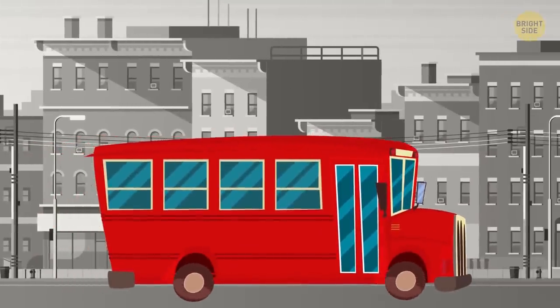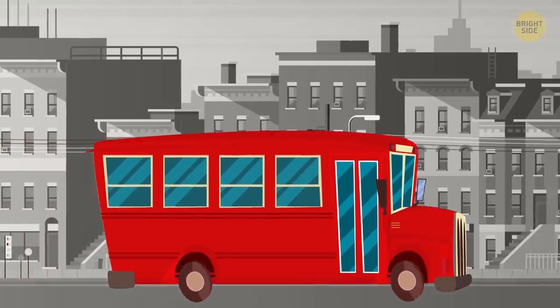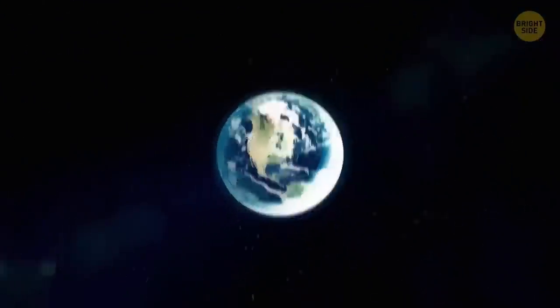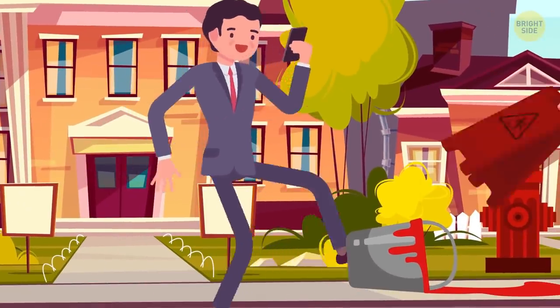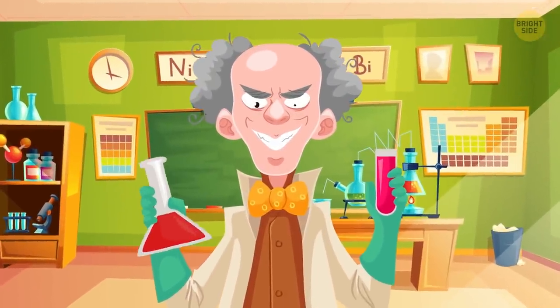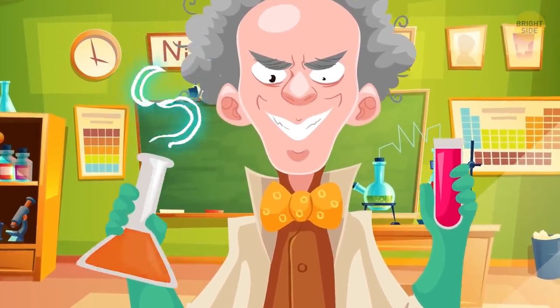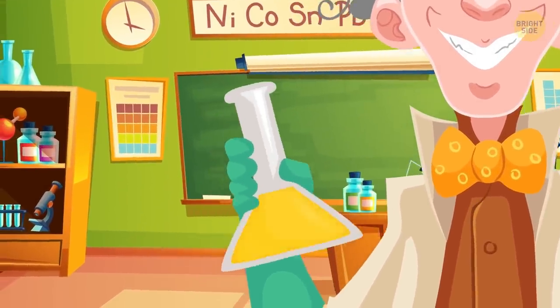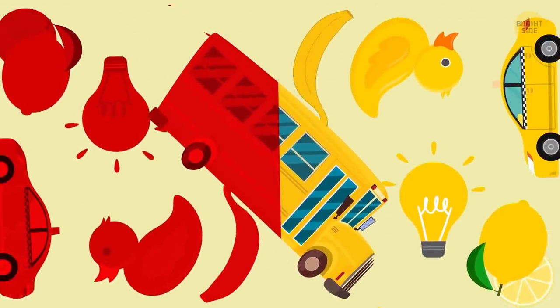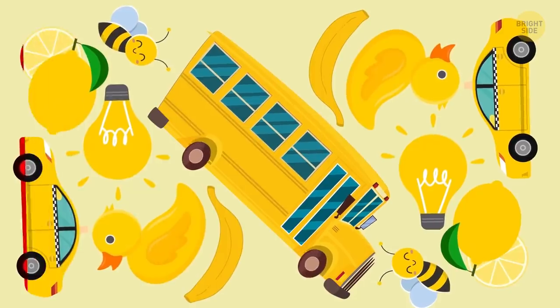But what about the scientifically proven fact that red is the one with the maximum wavelength? What I mean is that it doesn't get scattered easily, and that's why you can clearly see it from afar. On top of that, most people associate this color with caution. So why not paint school buses red? Well, despite all this scientific stuff, it's not red but yellow which is the color that instantly grabs your attention in daily life. For some inexplicable reasons, yellow is the most visible color.